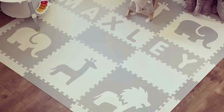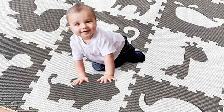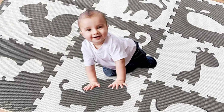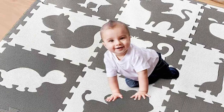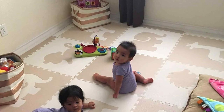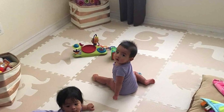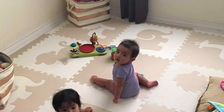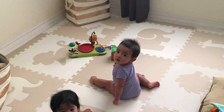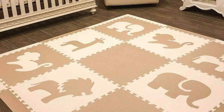The soft and cushioned surface provides a protective barrier for your little one as they explore and play. With interlocking pieces, you can customize the playmat to fit your space perfectly. This versatility is a significant advantage, especially for those with smaller rooms or unique layouts. The Soft Tiles Playmat is effortless to clean and maintain, ensuring a hygienic play environment for your child.